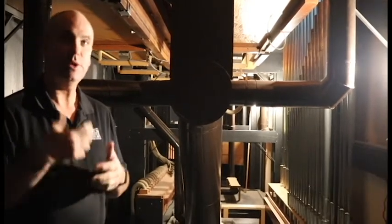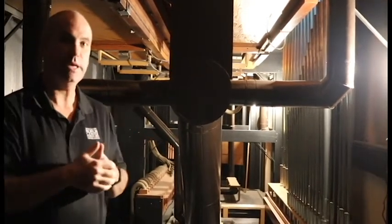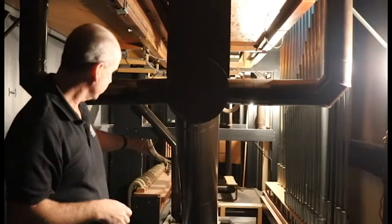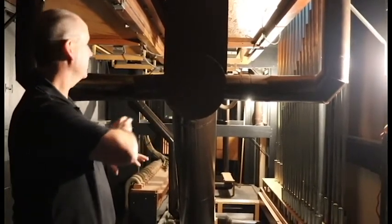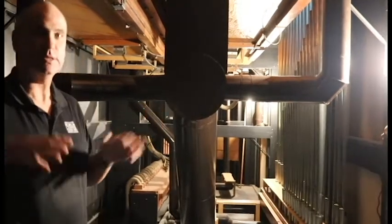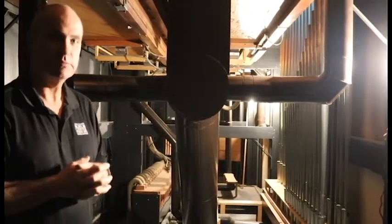Here we are actually underneath the organ pipes everybody sees all the way upstage. Down below us there is an air pump, and it pumps up — this is the mechanism that allows all the wonderful music of the organ to be heard on stage.